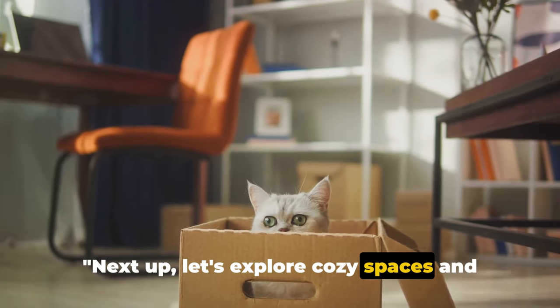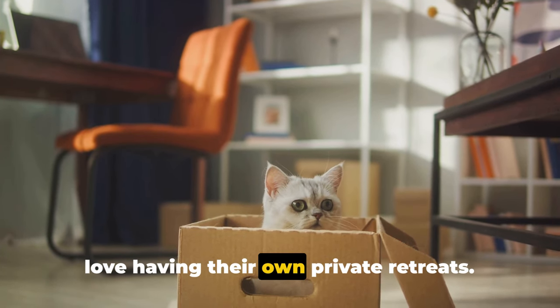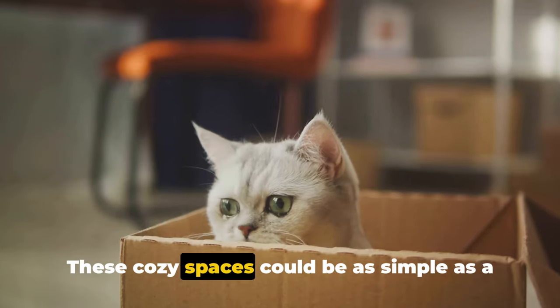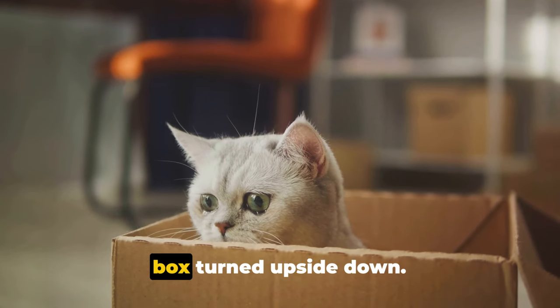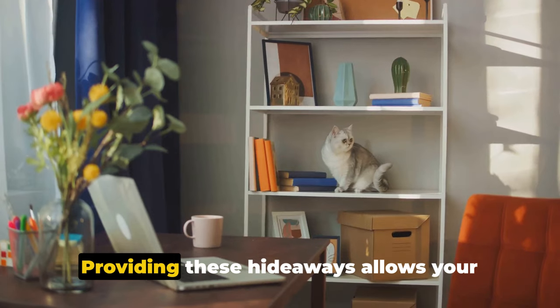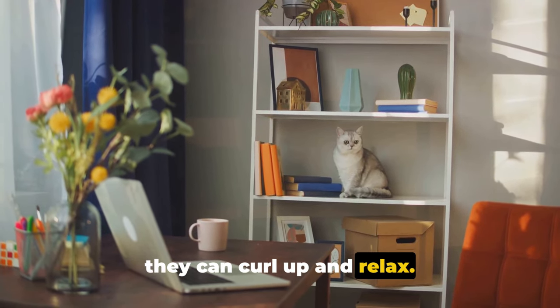Next up, let's explore cozy spaces and window perches. Cats are creatures of comfort and they love having their own private retreats. These cozy spaces could be as simple as a soft bed in a quiet corner or a cardboard box turned upside down. Providing these hideaways allows your feline friend to have a safe space where they can curl up and relax.